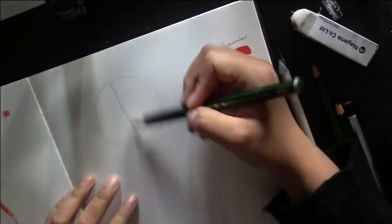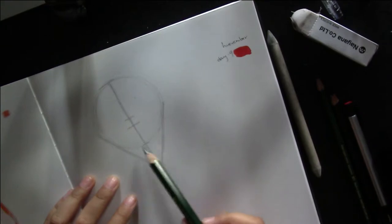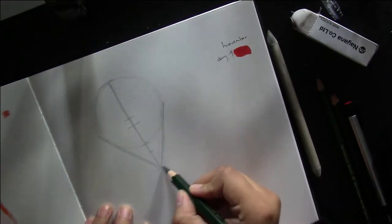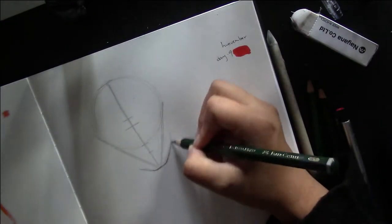Hey guys, welcome back to my channel. So today is Huefembers days 9 and 10. For days 9 and 10, I have really been focusing on shading and really getting proportions down.